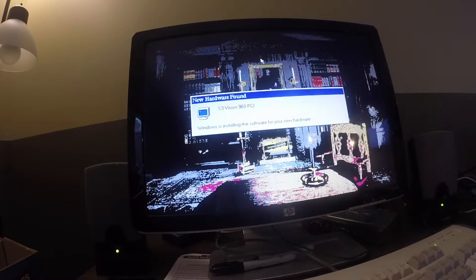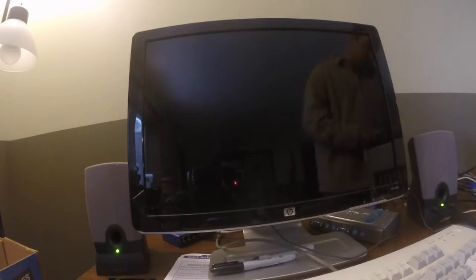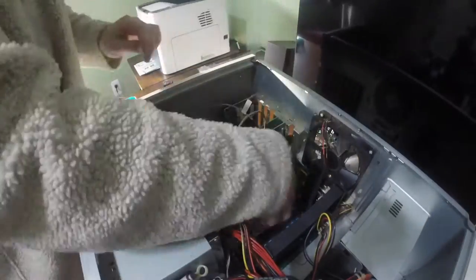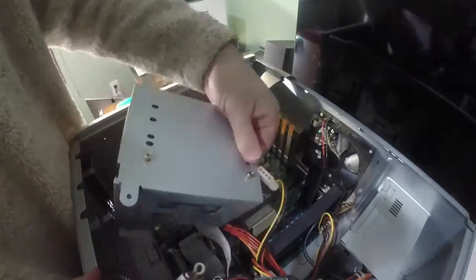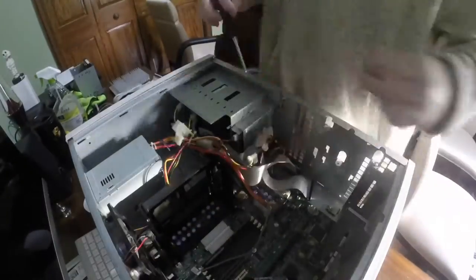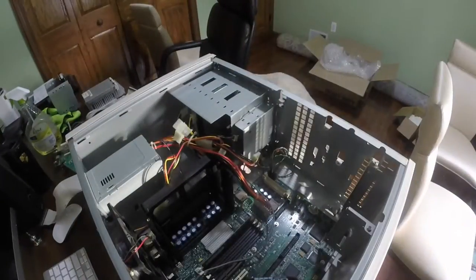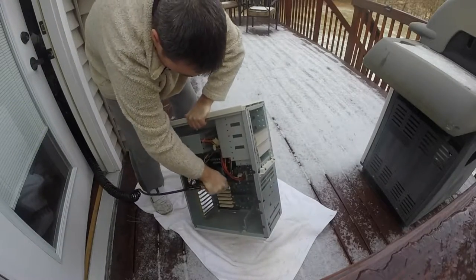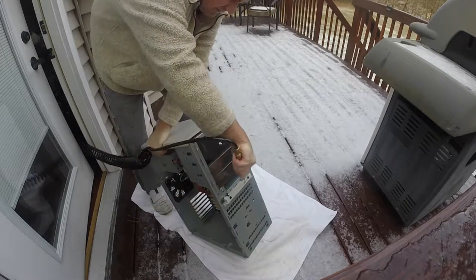Now that the computer is booted up and appears to be working well, it's time to take it apart and give it a thorough cleaning. It's amazing how dirty these computers can get after accumulating almost 20 years of dirt and dust. In order to thoroughly clean the computer, we need to remove all the components. Once everything is removed, I use an air compressor to blast all the dust and dirt out of the case. An air compressor does a great job of cleaning and is much safer to use than a liquid-based cleaner.